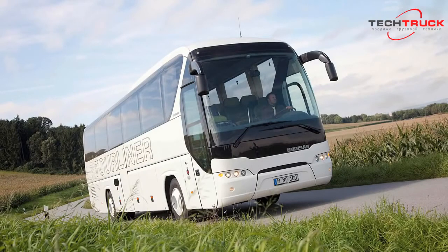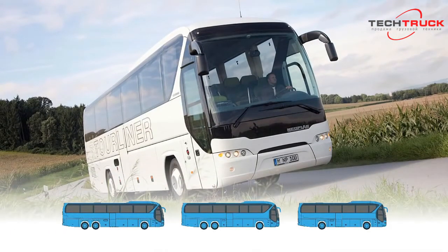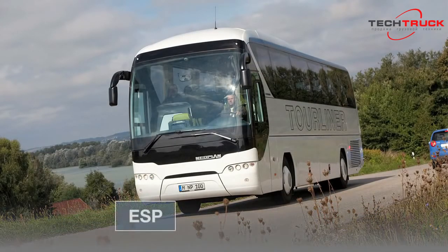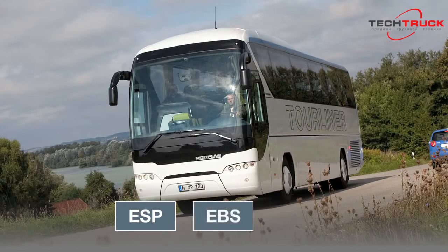The NeoPlan Tourliner is valued by particularly cost-conscious customers throughout Europe. This robust coach is available as a two-axle or three-axle vehicle, measuring either 12 meters, 13.26 meters, or 13.80 meters in length, and offers space for up to 63 passengers. The Tourliner is equipped with the Electronic Stability Programme (ESP) as standard, which sets new benchmarks in the standard coach class in combination with the Electronic Brake System (EBS), Brake Assistant (BA), and Maximum Speed Control (MSC).